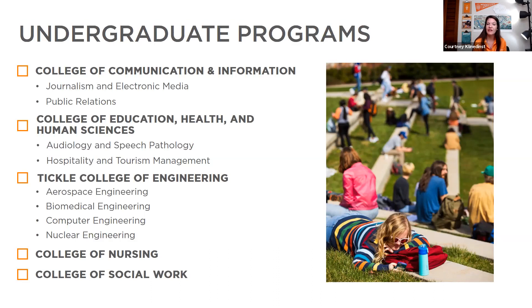The College of Education, Health, and Human Sciences houses our teaching certificate program, audiology and speech pathology, and a master's program in speech pathology with a clinic on campus. Hospitality and tourism fall into this college, as well as kinesiology and nutrition.